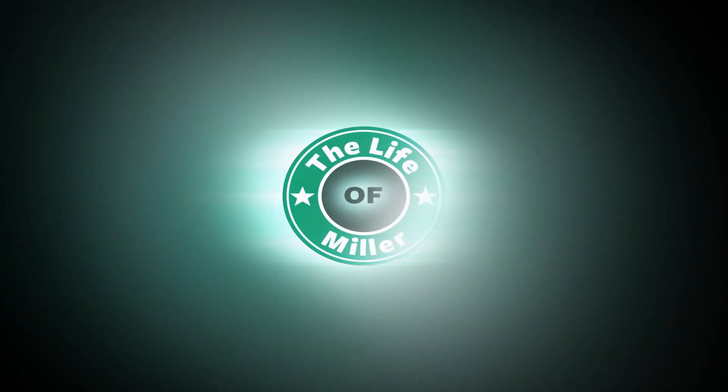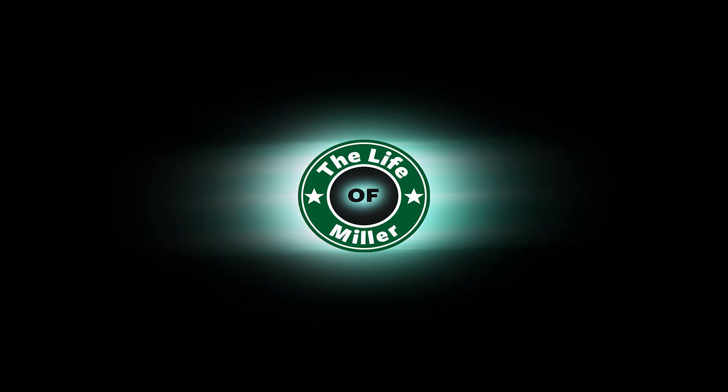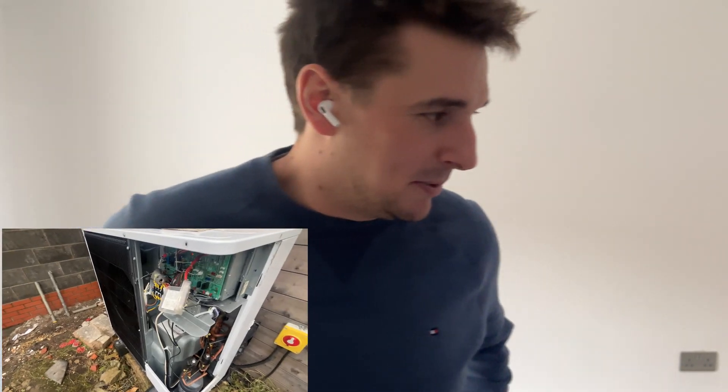Hello team, welcome back to the channel. As the thumbnail says, this is my heat pump SOS — I'm basically sending a flare up for this video. Welcome to the channel. People who know me will notice the tone is down from being such a bubbly person.